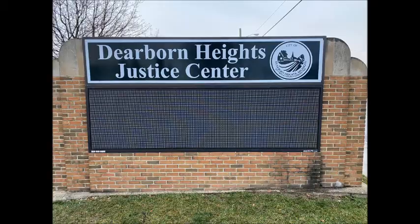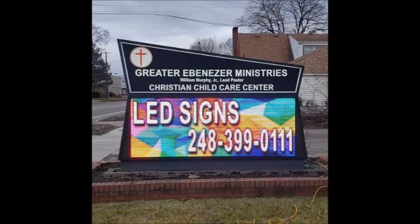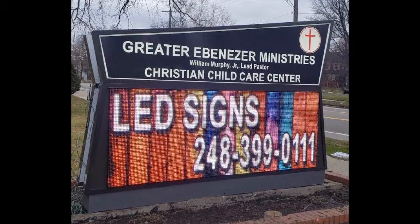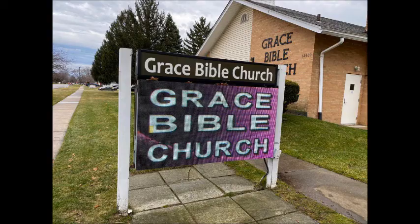MaxLight LED Signs are manufactured here in Pontiac, Michigan, and are one of the top quality displays manufactured in America. We offer only robust quality, with all of the features that you need and expect from a leading LED sign manufacturer.